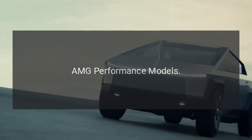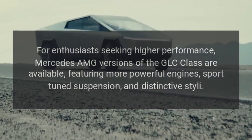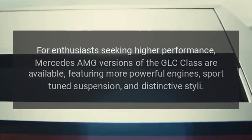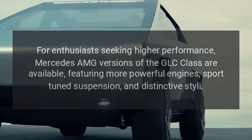AMG Performance Models: For enthusiasts seeking higher performance, Mercedes-AMG versions of the GLC Class are available, featuring more powerful engines, sport-tuned suspension, and distinctive styling.